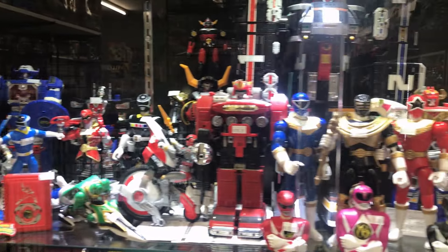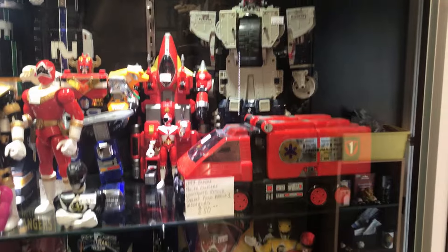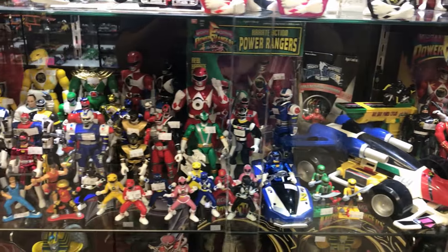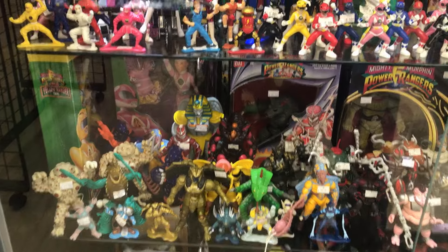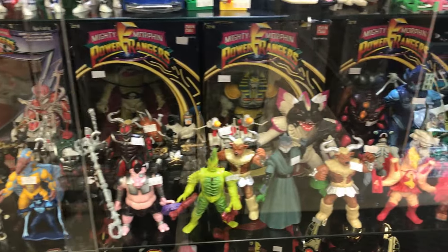Checking out the Power Ranger section — they got a lot of great selections of figures and Zords. I even did pick up a Power Ranger Zord from this case before this recording, so you will be seeing that later on. We have a lot of great selection of figures from Mighty Morphin to RPM to Zeo to In Space. Here we have the Villain section: King Sphinx, Goldar, Snizzard, Mesogog from Dino Thunder, Piranus Head, and Minotaur.